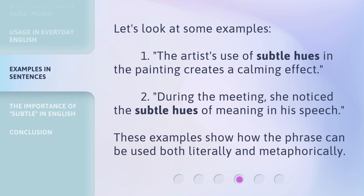Let's look at some examples. First: 'The artist's use of Subtle Hues in the painting creates a calming effect.' Second: 'During the meeting, she noticed the Subtle Hues of meaning in his speech.' These examples show how the phrase can be used both literally and metaphorically.